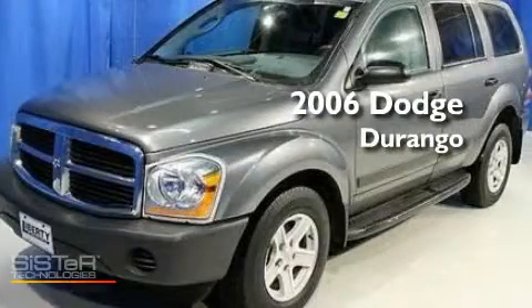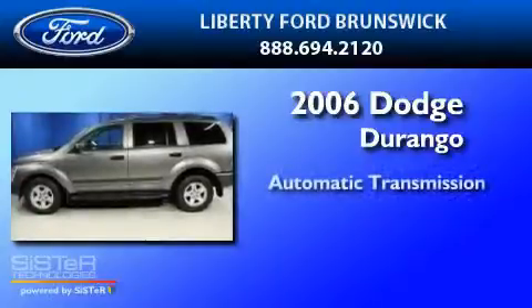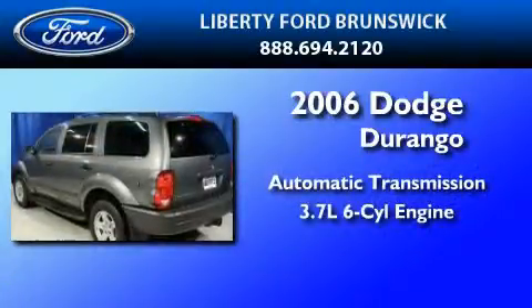This is a 2006 Dodge Durango. This SUV has an automatic transmission and a 3.7-liter V6.